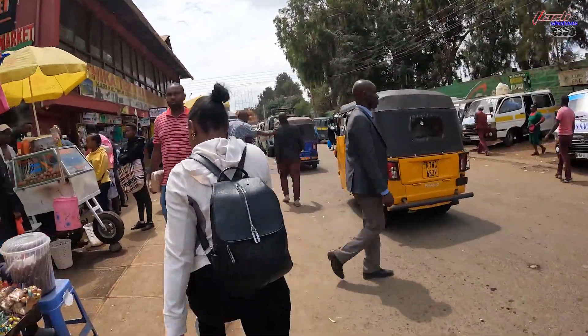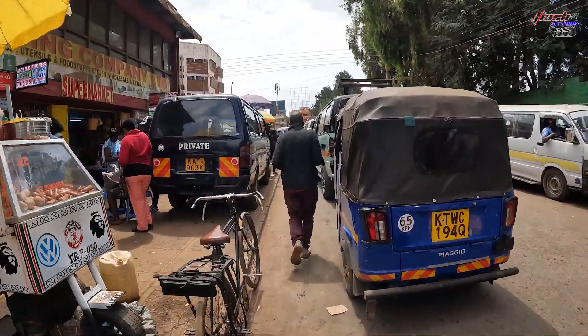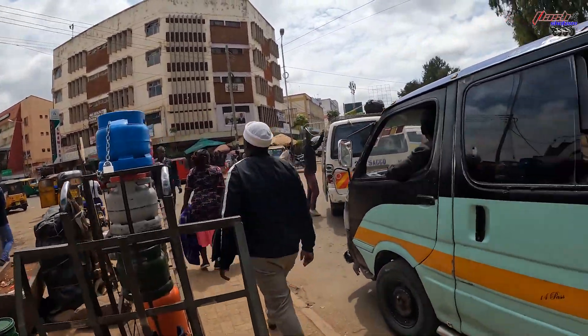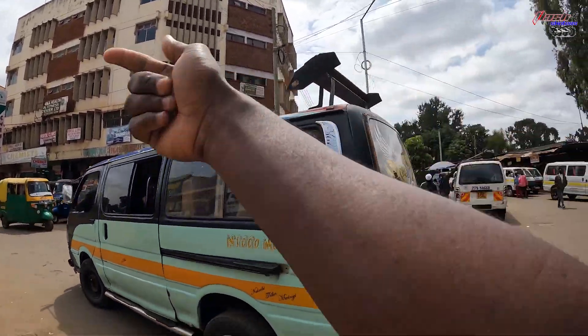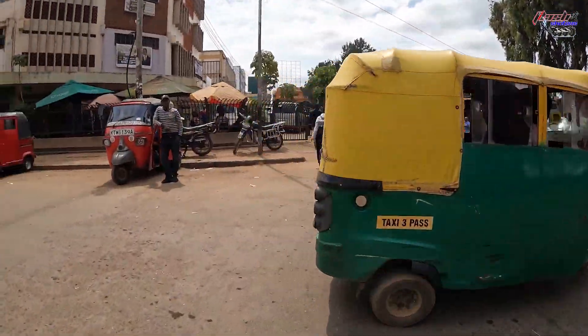I'm in Thika town now — this is my first impression. It's chaotic. I can see the stadium — this is the Thika stadium, it's written right there. I don't know the roads, so I'll take a walk inside Thika town and just see what's here. I'm not sure which way to go — right or left — but I'll start this way and come around the other side.